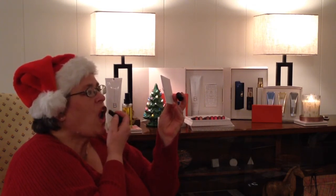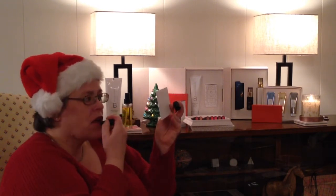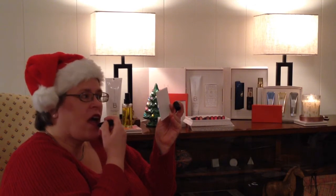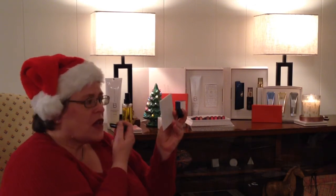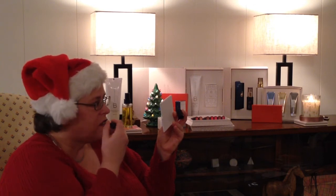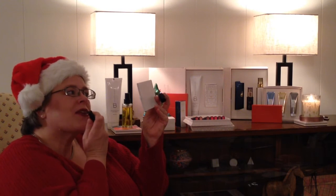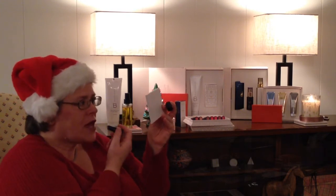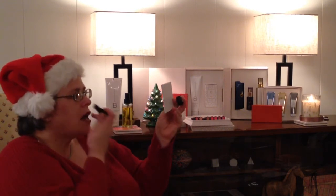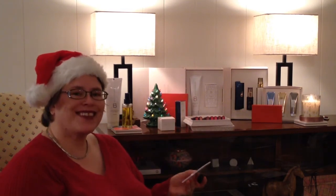I'm going to tap it on a little because I'm a little scared. You could also use a lip brush. Oh my goodness, I love it, you guys! That's crazy — check that out. It's not the neatest job, but...